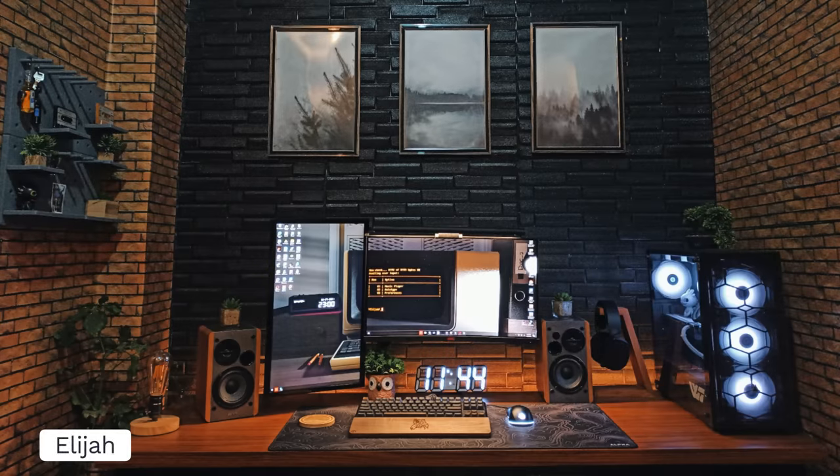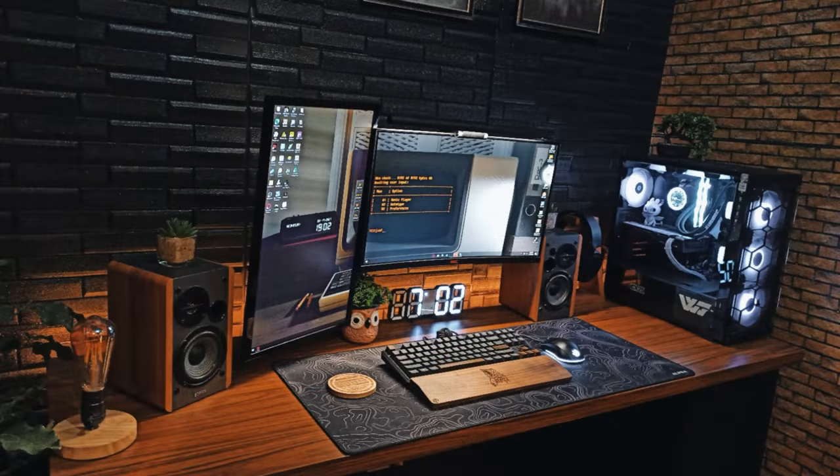First up we have Elijah giving us all the cozy vibes. Even though the paneling on that brick wall behind the setup is fake, the contrast with the two different color bricks looks really nice, especially complimenting the wooden desk — just real good, nice earthy tones all across the board. Elijah's going with the dual tetra-shaped monitor setup, with the primary being an HKC 24 inch and the vertical on the left side being a 22 inch from Samsung.